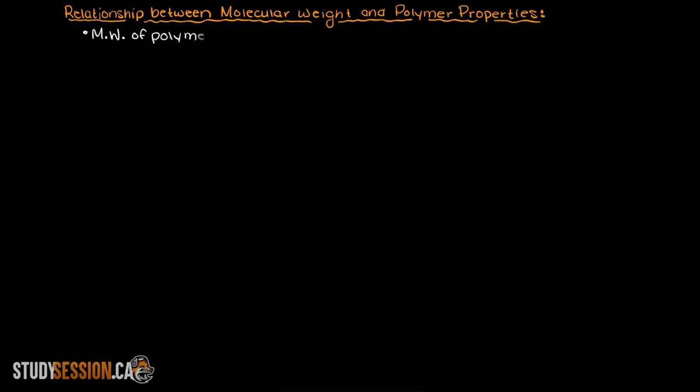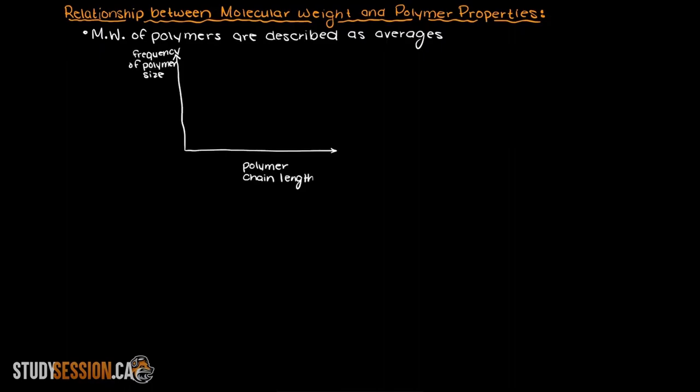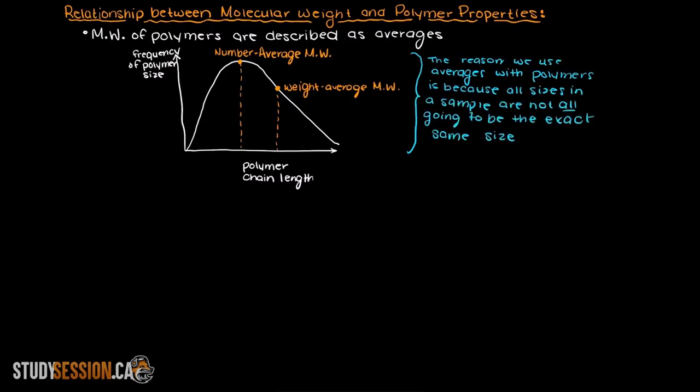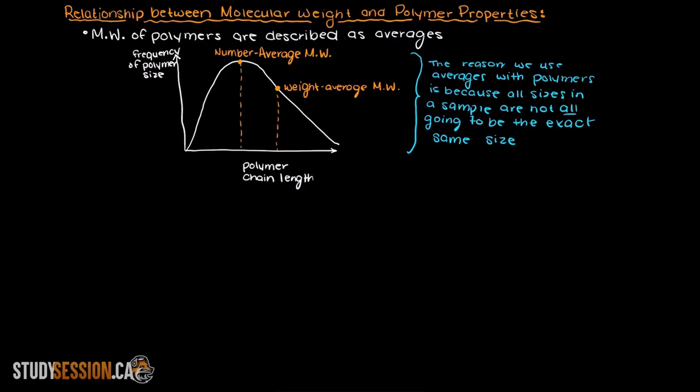In this video I want to talk about what the relationship between various polymer properties and the molecular weight of polymers are. Just quickly remember that the molecular weight of polymers are generally described as averages such as the number average molecular weight and the weight average molecular weight. The reason we use averages with polymers is because all polymer molecules in a sample are not going to be all the exact same size. So let's get to the core of this video and talk about the effects a polymer's molecular weight has on its properties.